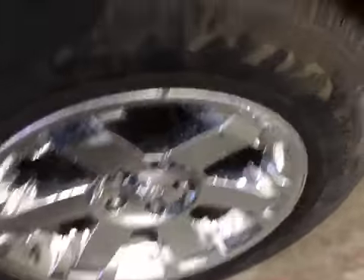All four wheels — no curb rashing or road rash, and knee-deep tread on all four tires. Turn signal mirrors. You can see a Hemi 5.7 liter badge right there, heated mirrors along with the power windows and locks and power mirrors.